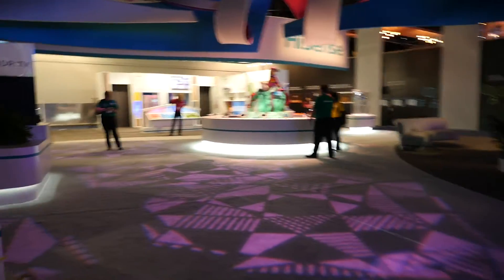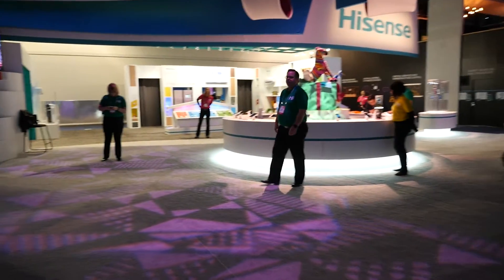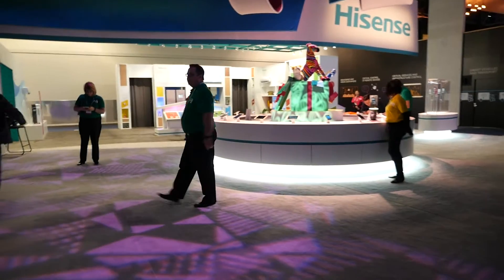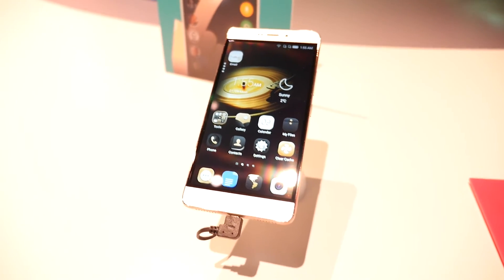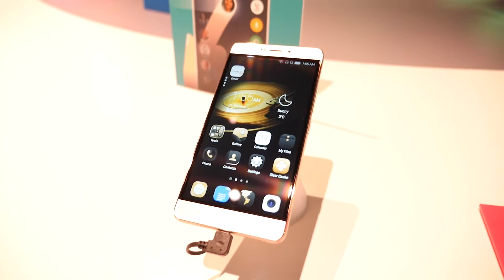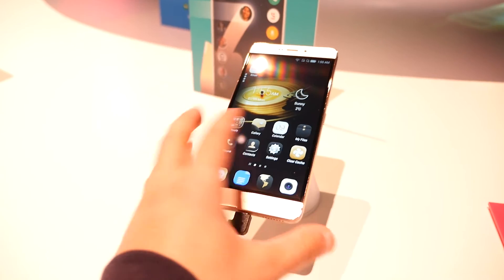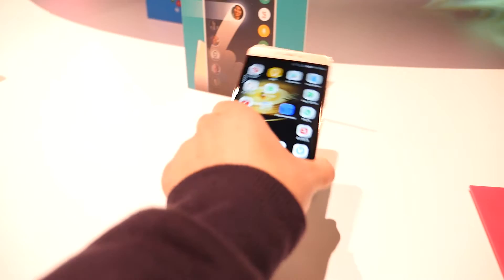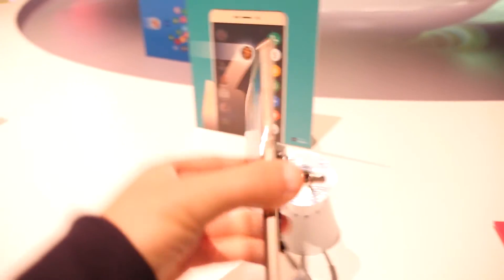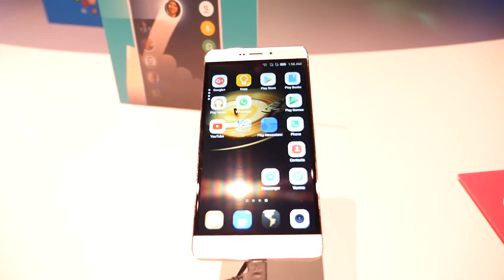So you guys know that Hisense makes TVs, they make refrigerators — we see them all in shops in Australia, Harvey Norman, JB Hi-Fi, that sort of thing. Did you know they do phones and tablets as well? No joke, they're right here. So this is the Hisense E76. It's a safe and secure smartphone obviously running Android. It has end-to-end encryption apparently. Did you guys know they made phones? Like seriously, who knew Hisense made phones? And pretty good looking ones too — not like ugly trash that you usually see for lower budget phones.